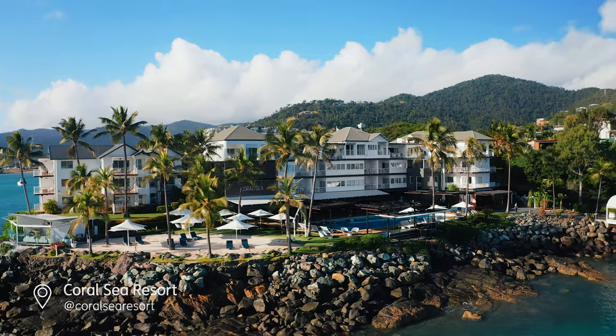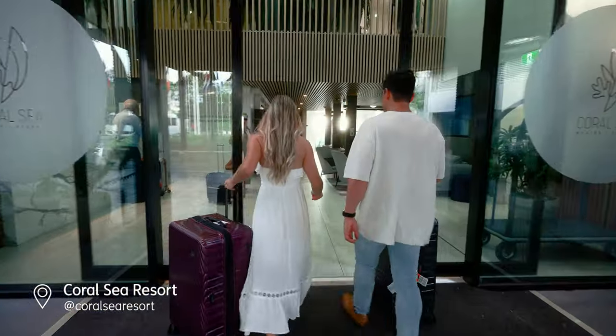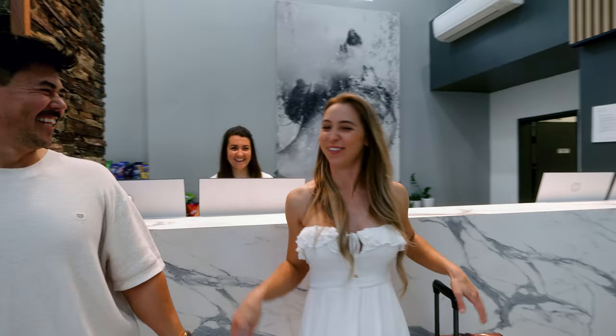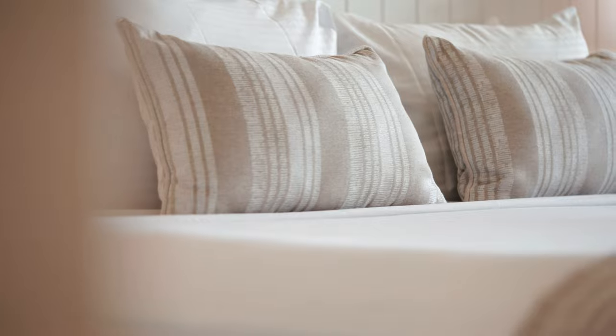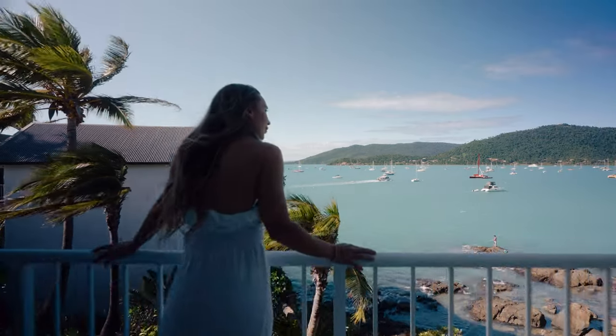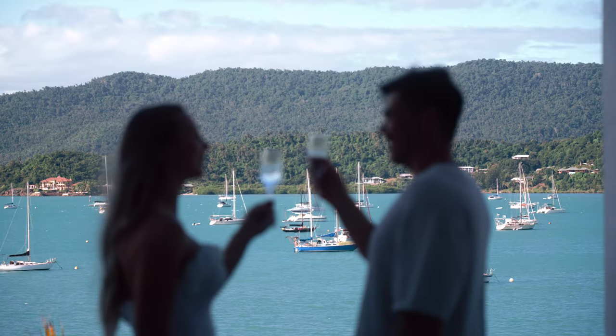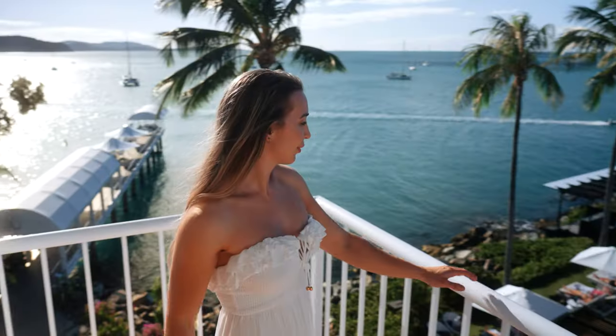We are going to be spending the next few nights here at the stunning Coral Sea Resort. With incredible views overlooking the ocean and Airlie Beach being only a short walk away, Coral Sea Resort really is the ideal place to stay, play and explore the natural wonders of the Whitsundays. Staying here, you'll understand why the resort's tagline is: let the adventure begin.